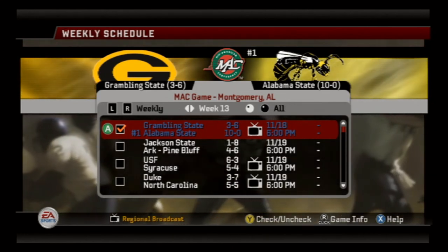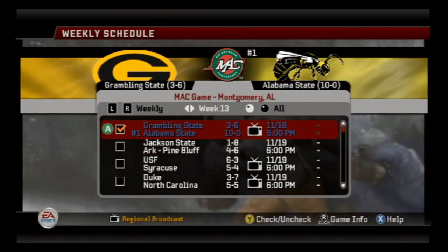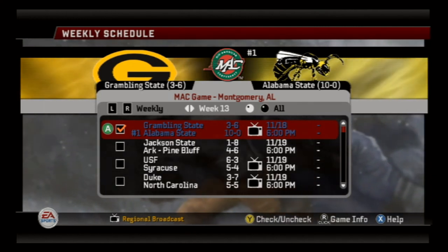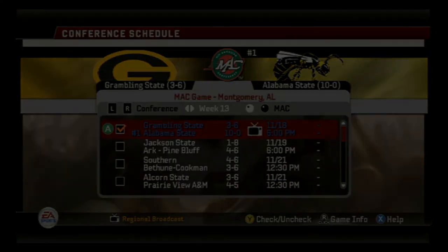Join us next time for Senior Day — the Grambling State Tigers are coming to town at 3-6. That doesn't mean anything though — remember, anything can happen in NCAA 06. We are playing on Heisman difficulty for crying out loud. But we're not going to let that stop us. We're going to do what we can to make sure we win this game convincingly. Join us for Senior Day. Peace.